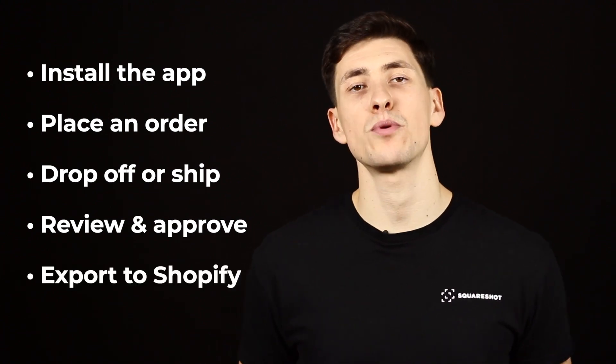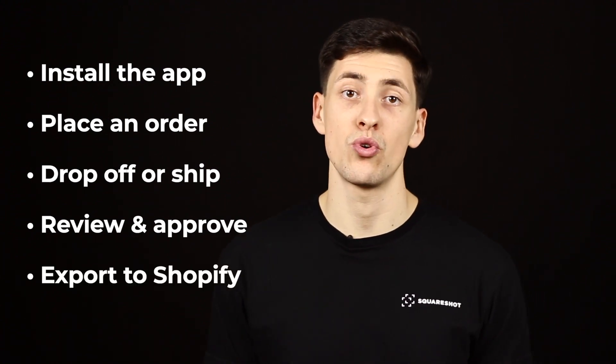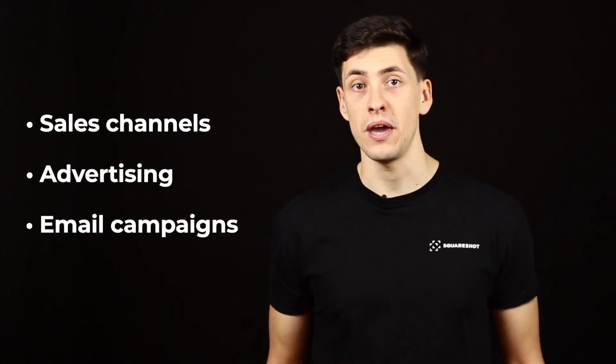And finally, export images to your Shopify store in a few clicks. Now you have high-quality content for your products that you can use on any sales channel, advertising, or email campaign.